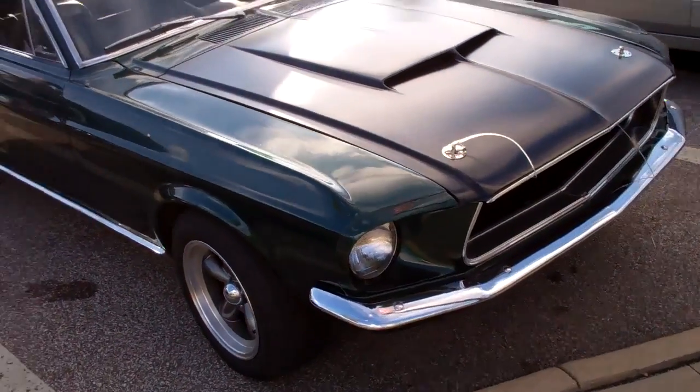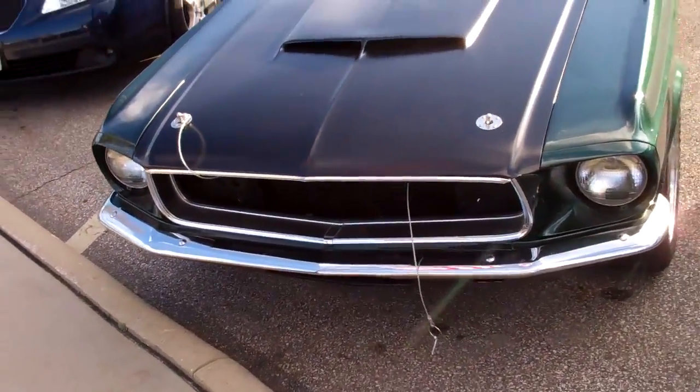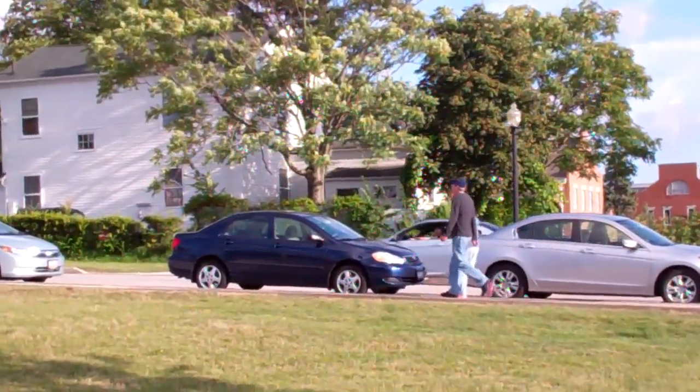That looks nice. Hood pins — one of which has fallen out. E92 M3.